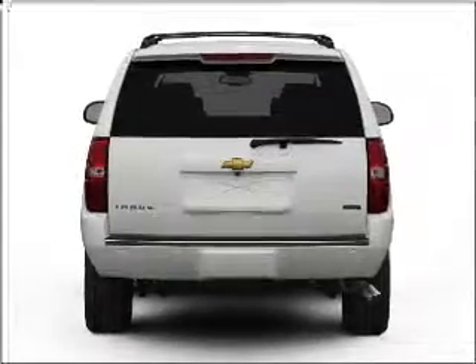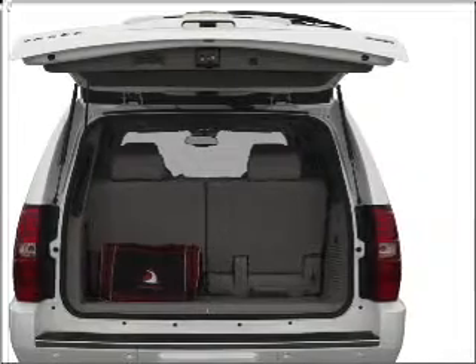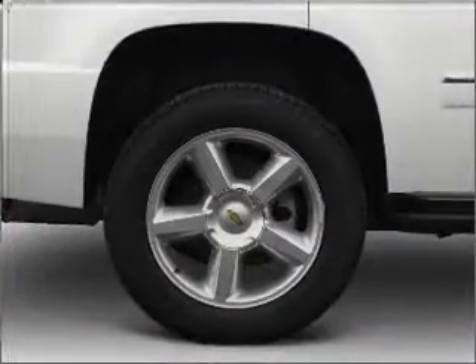Navigation included to help you get to your destination with ease. Premium wheels give a more luxurious look. Savor your listening experience with the premium sound system.